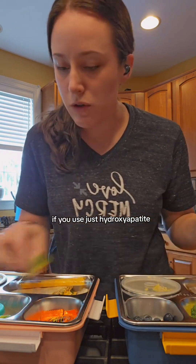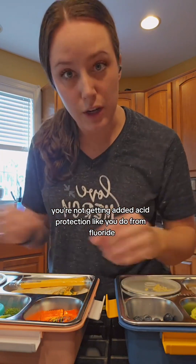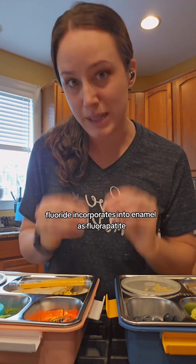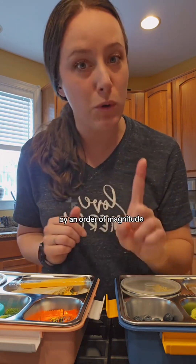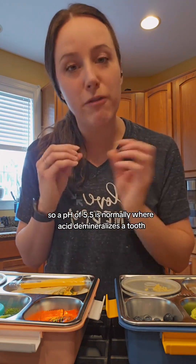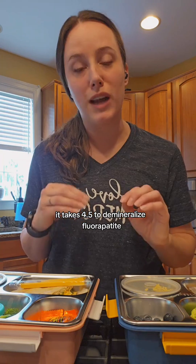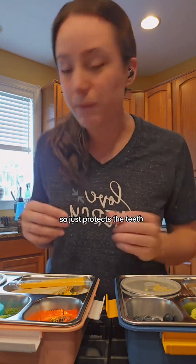The trouble is, if you use just hydroxyapatite, you're not getting added acid protection like you do from fluoride. Fluoride incorporates into enamel as fluoroapatite, and that fluoroapatite is more resistant to future acid breakdown by an order of magnitude. A pH of 5.5 is normally where acid demineralizes a tooth, but it takes a pH of 4.5 to demineralize fluoroapatite — a fluoride-protected tooth. So it just protects the teeth.